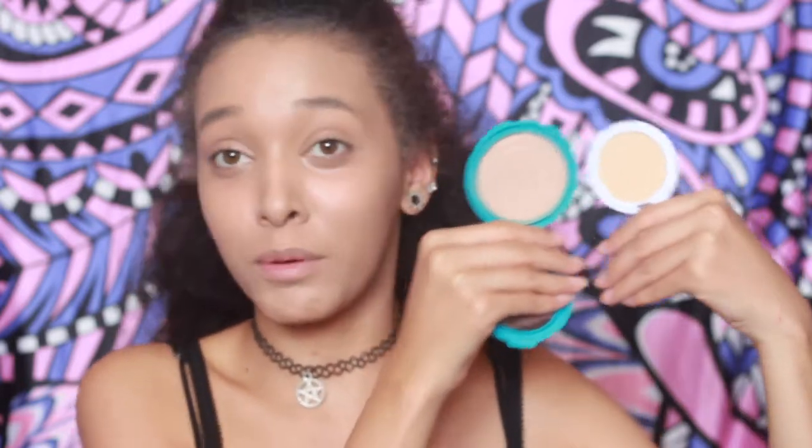So I've got the powder in Ivory — maybe this will lighten me up. It comes with a little puff, a little E.l.f. puff. Apparently this is 5g — just look how tiny that is. If we compare it to my Miss Sporty one, it's way bigger and probably cheaper as well. I just can't get over how small that is — my brush is bigger than the powder.